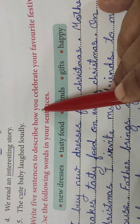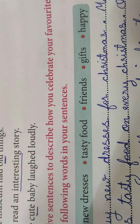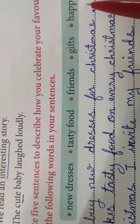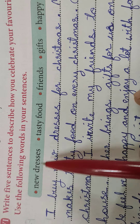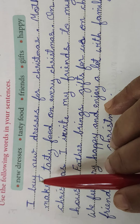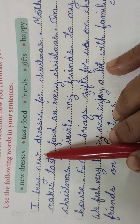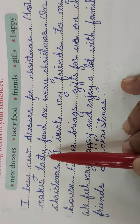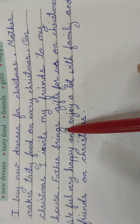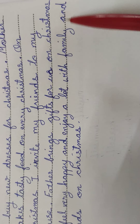Write five sentences to describe how you celebrate your favorite festival. Use the following words: new dresses, tasty food, friends, gifts, and happy. For example — I buy new dresses for Christmas. Mother makes tasty food on every Christmas. On Christmas, I invite my friends to my house. Father brings gifts for us on Christmas. We feel very happy and enjoy a lot with family and friends on Christmas.